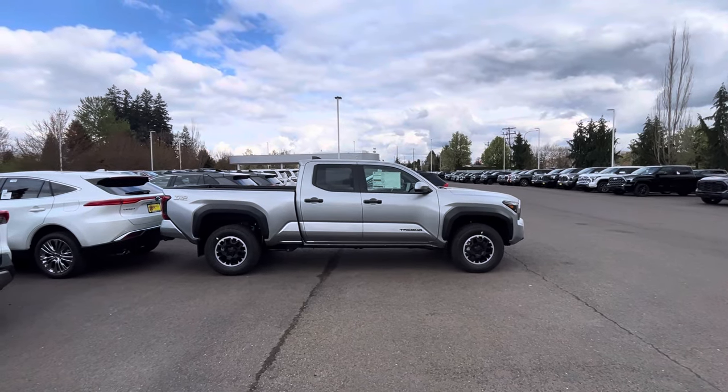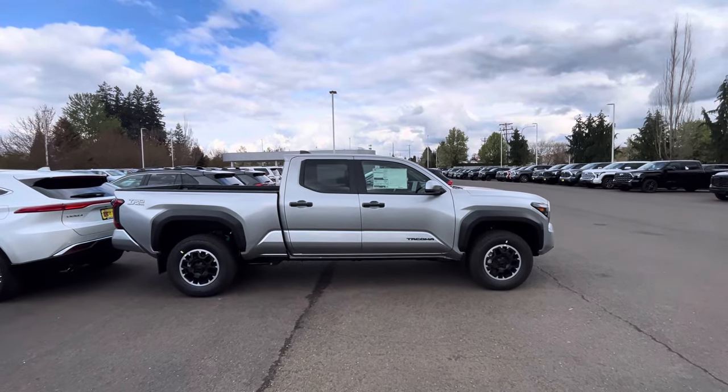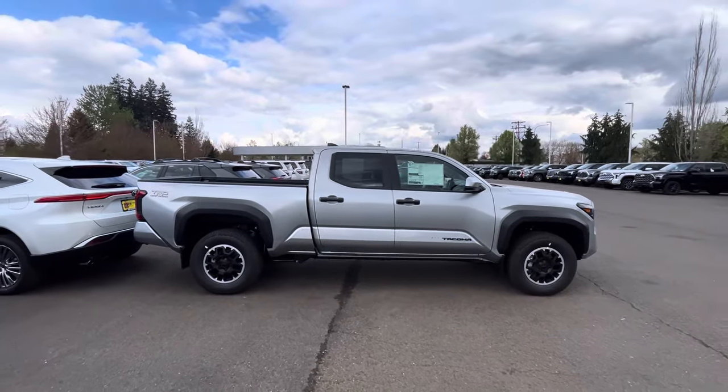What's going on YouTube, welcome to the channel, thanks for checking it out. If you're new, make sure you hit the like button and subscribe — we're always dropping new Toyota Tacoma content. Let's just jump into it.